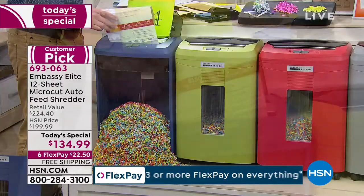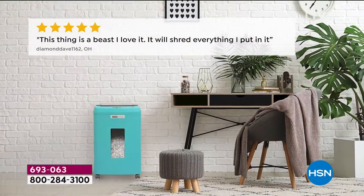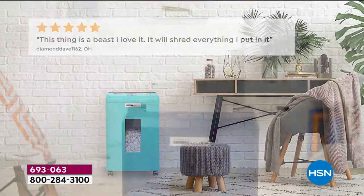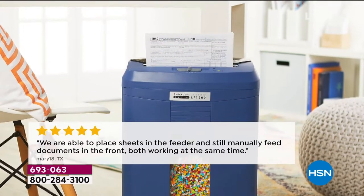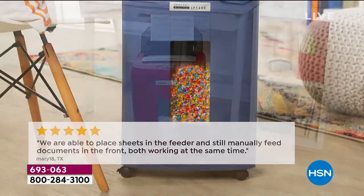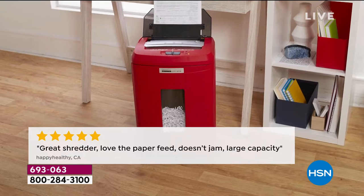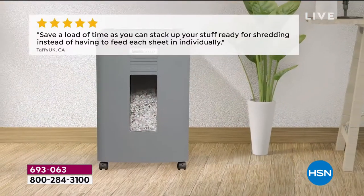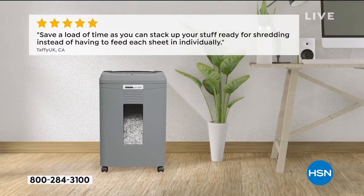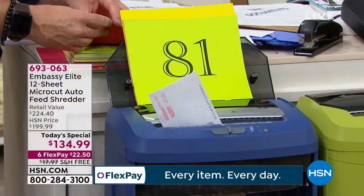This is truly why it's a customer pick — it has one job and it does it fabulously. Look at some of these great reviews: 'A beast.' It sure is. It's five stars because it can shred virtually anything and everything, quickly and easily. The front and the back work at the same time. It doesn't jam and it has a larger capacity. We've seen a lot of different shredders on TV — some too small, some too big. This is that perfect size, and it's a six-gallon bin.